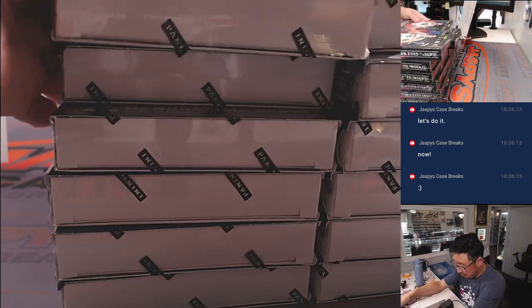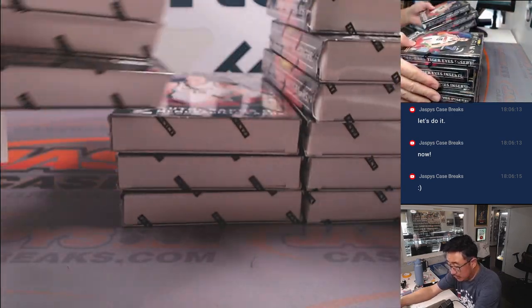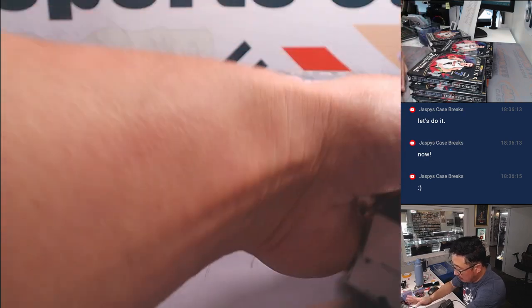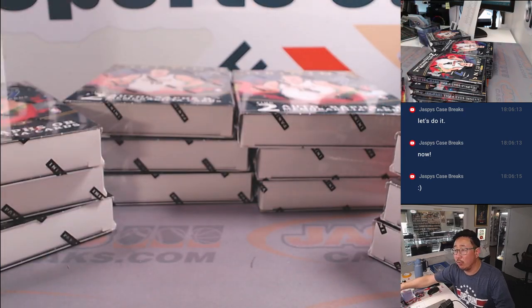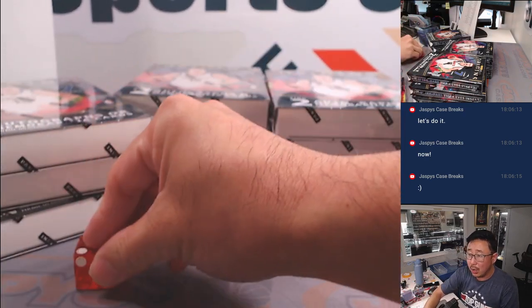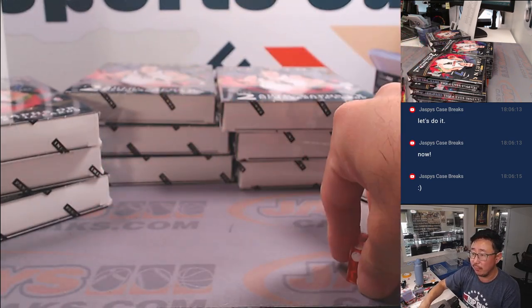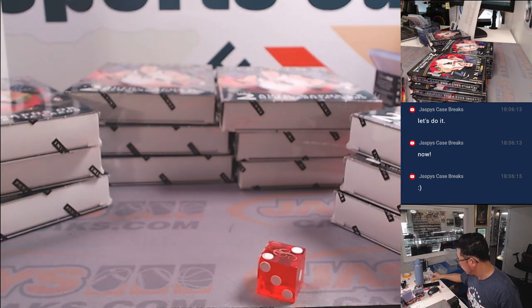All right, so let's make stacks of three. We're going to shave three off the left, put it over there, shave three off the right, put it right here. We're going to roll the die — we'll go one through four on the dice roll. If I roll a five or a six, I'll just roll again.